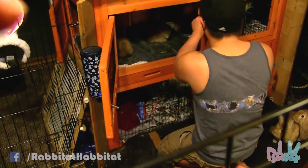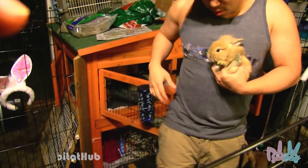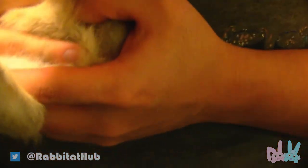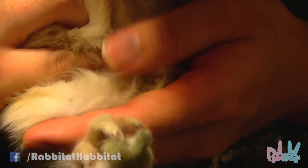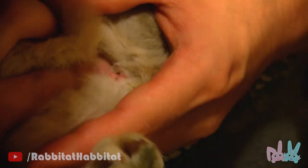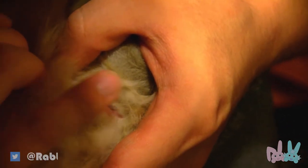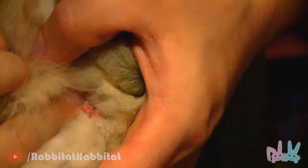Now I gotta grab the other one. This little guy is the average joe — he looks just like his parents, the same tan cute color. So I push it up and you can just see it — this one is actually a girl too, because you can see the line going straight down to the anus. So we end up having three girls.